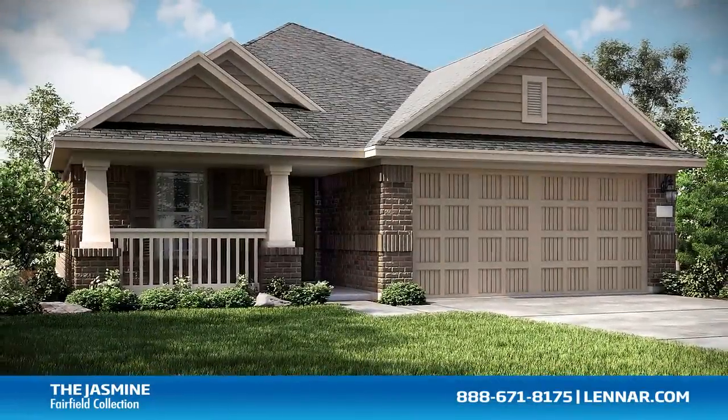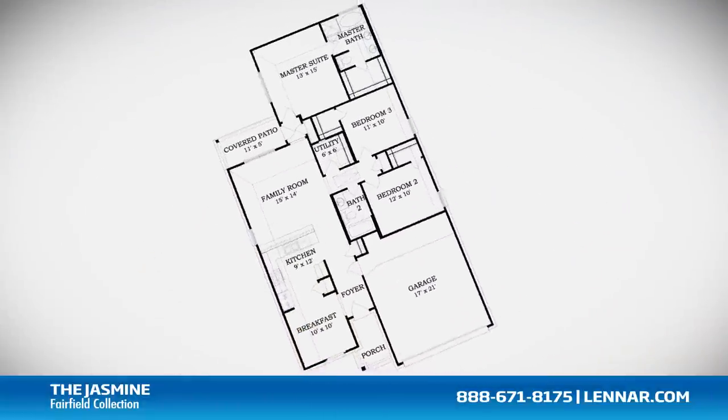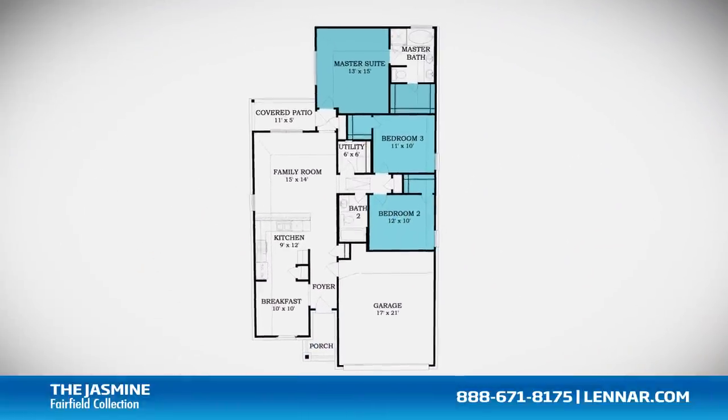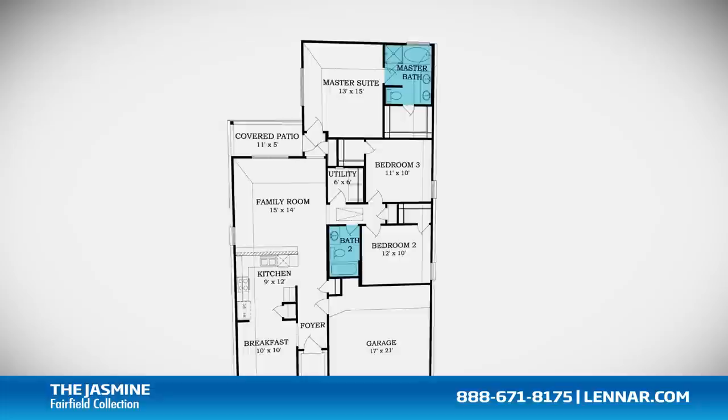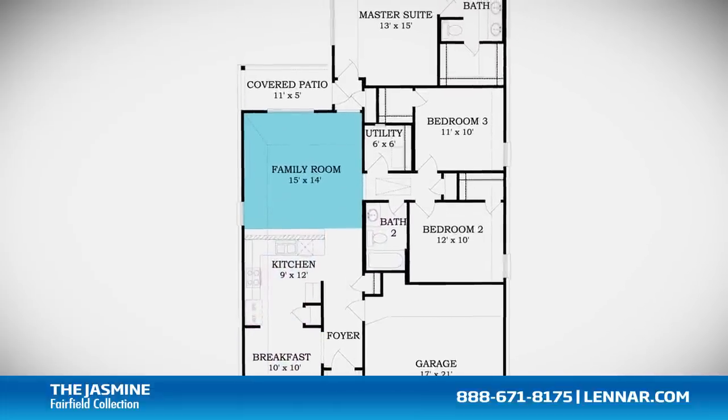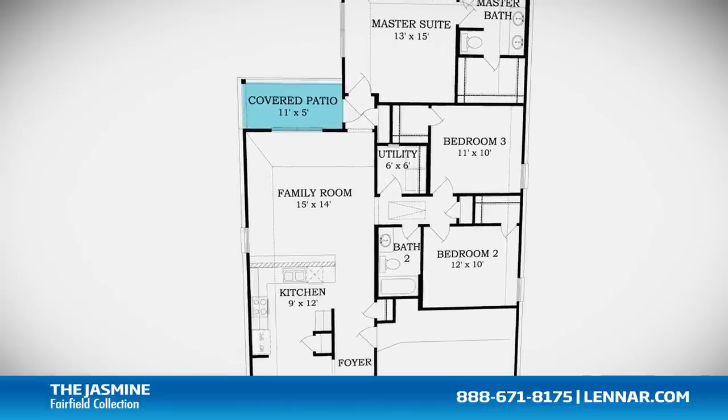Welcome to the Jasmine floor plan. This beautiful one-story home includes an inviting front porch, three spacious bedrooms, two full bathrooms, a gourmet kitchen and breakfast nook, and a large family room — all that interact perfectly with the outdoor covered patio.